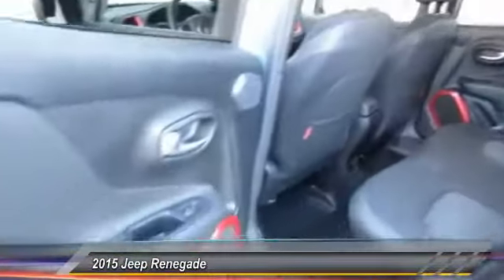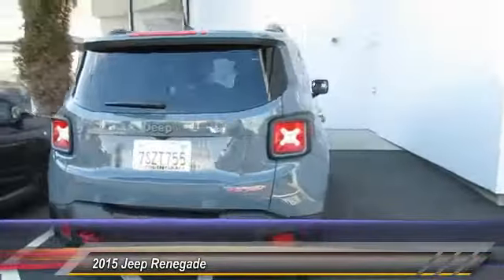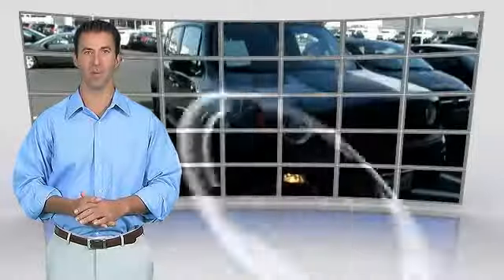This vehicle has less than 2,000 miles. Here are some of this vehicle's great options: keyless entry, backup camera. This is a one-owner vehicle with the Carfax Vehicle History Report.